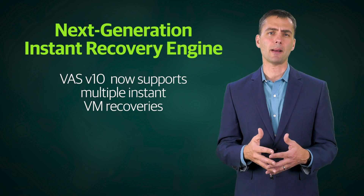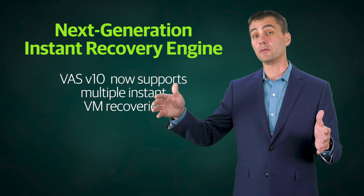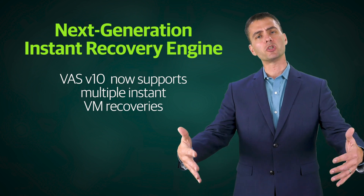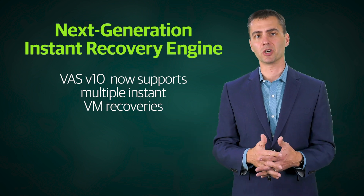That's important because most of the applications we're building today are not just a single VM — they're one, two, three, four, five VMs and you'll want to recover those all simultaneously. So we've added that in version 10, and we're excited about that.